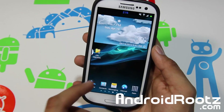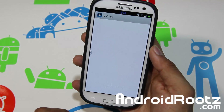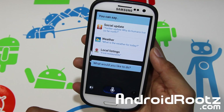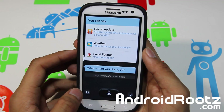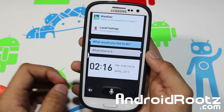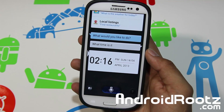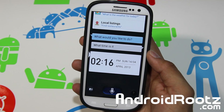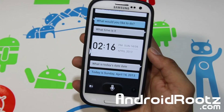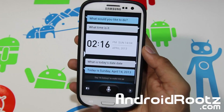As you can see, this is the Galaxy S4 weather widget, straight from the Galaxy S4. You also get S-Voice from the Galaxy S4 and it works. Let's give it a few seconds to start up. "What time is it?" — and there you go. "What is today's date?" — Sunday, April 14, 2013. So you can see the voice commands are working just fine.